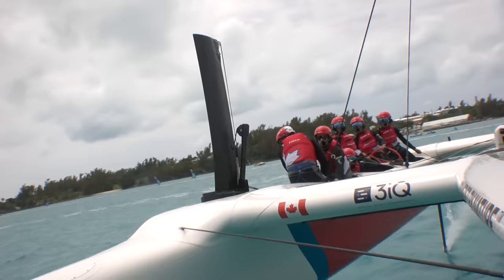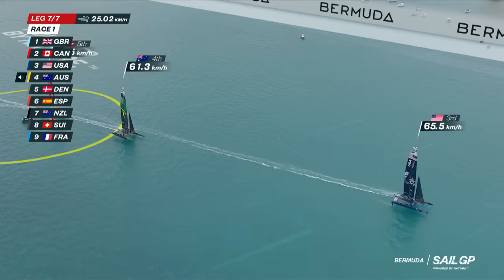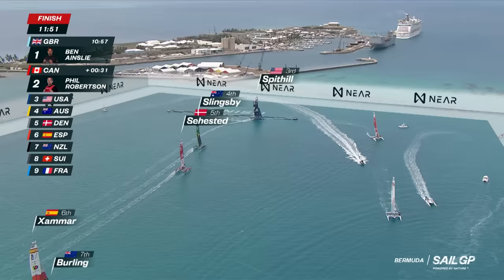What a performance by Canada. What a comeback by Slingsby — he's back through to fourth after a disappointing start to the race. Jimmy Spithill's going to be happy with third, but what a comeback by the champion. Jimmy Spithill looking for a big win as they finish in third place. The Australians fourth.